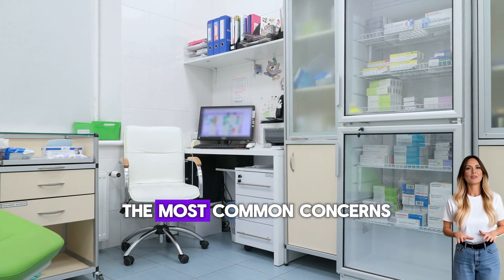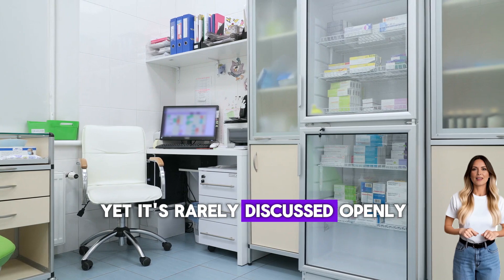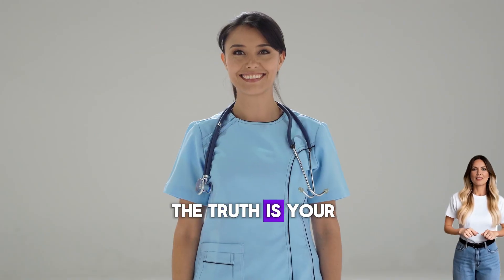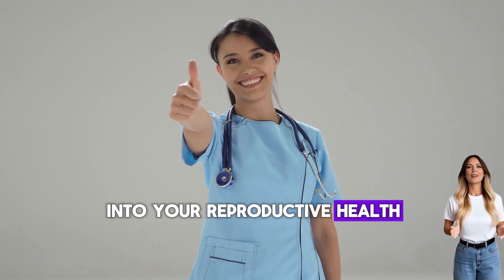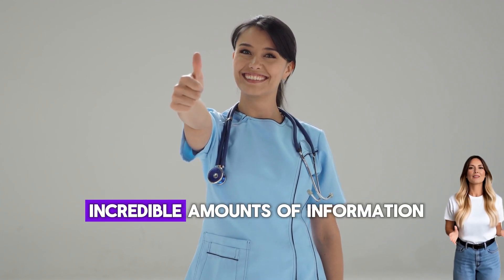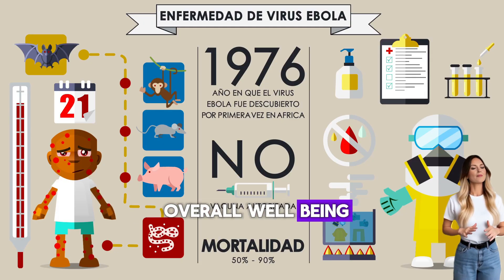This is one of the most common concerns I hear in my gynecology practice, yet it's rarely discussed openly. The truth is, your vaginal discharge is like a window into your reproductive health. It can tell you incredible amounts of information about your hormones, your fertility, and your overall well-being.